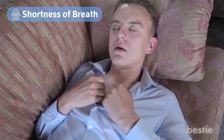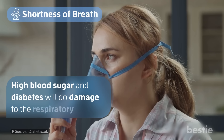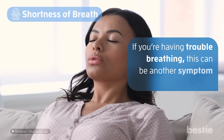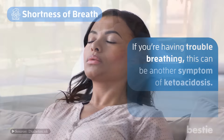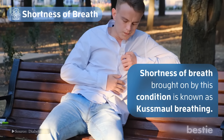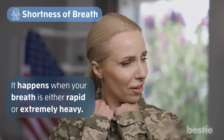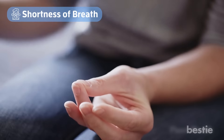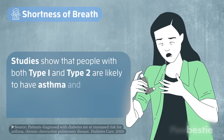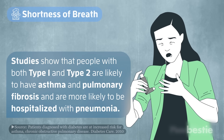Number 12: shortness of breath. High blood sugar and diabetes will do damage to the respiratory system. If you're having trouble breathing, this can be another symptom of ketoacidosis. Shortness of breath brought on by this condition is known as Kussmaul breathing. It happens when your breath is either rapid or extremely heavy. Diabetes only makes this worse. Studies show that people with both type 1 and type 2 are likely to have asthma and pulmonary fibrosis and are more likely to be hospitalized with pneumonia.